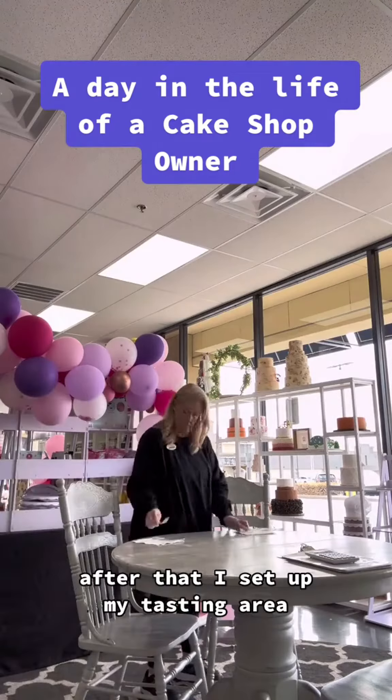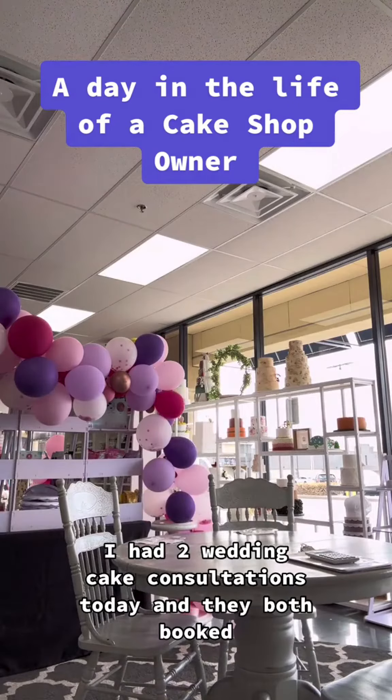After that I set up my tasting area. I had two wedding cake consultations today and they both booked.